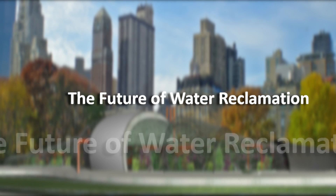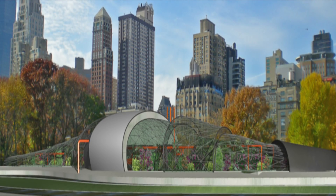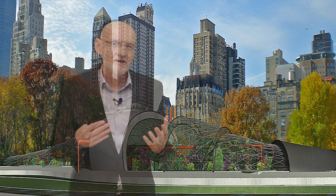With the Organica solution, a whole new level of urban integration is possible. In other words, the urban water cycle can be made truly sustainable. And what you see in the next few slides are examples of solutions that can work in really highly dense urban areas.